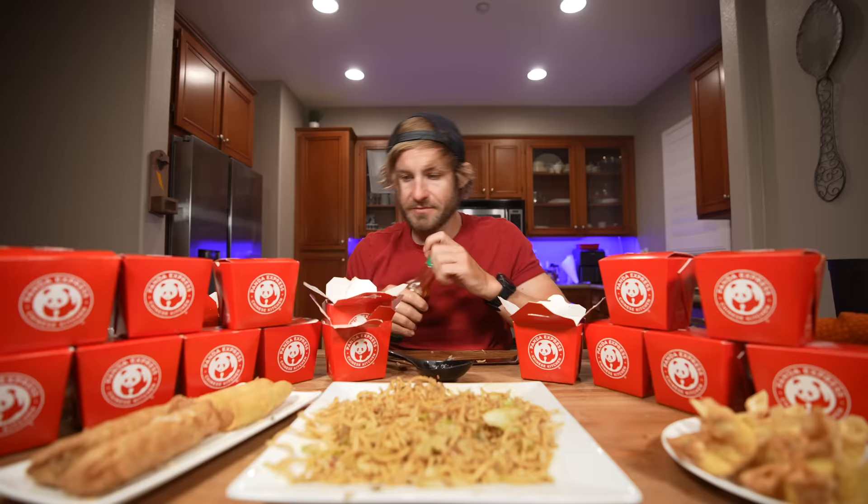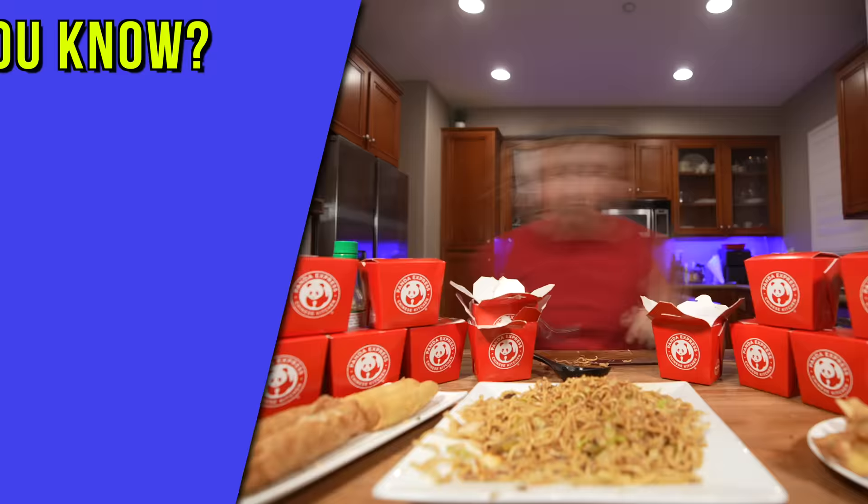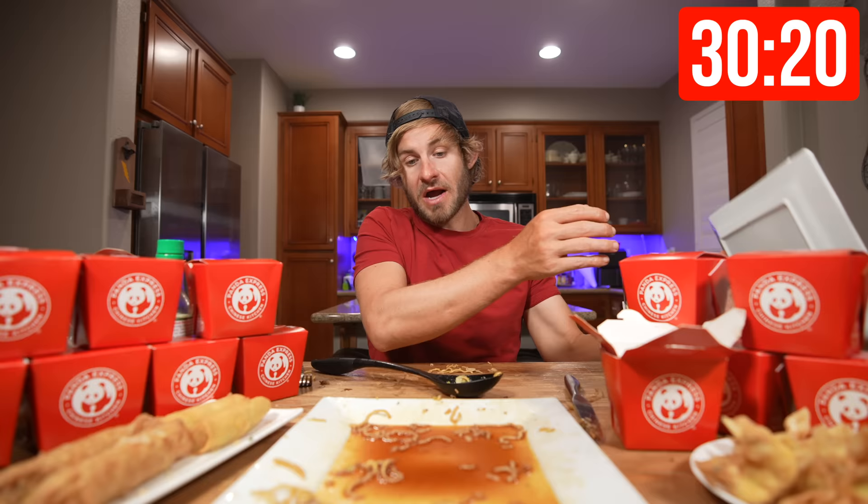I rode my bike 80 miles today, I feel like I kind of need the extra salt — I probably don't, whatever. Did you know orange chicken is the most popular dish at Panda Express? Around 70 million pounds is sold every year. What's your favorite Panda Express item?